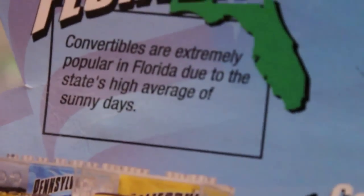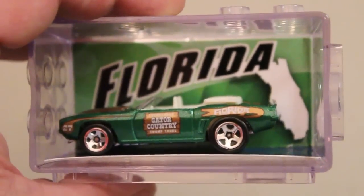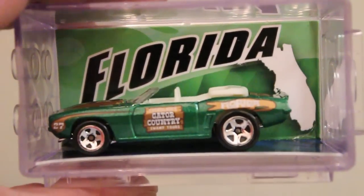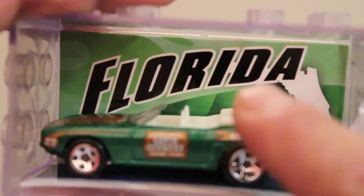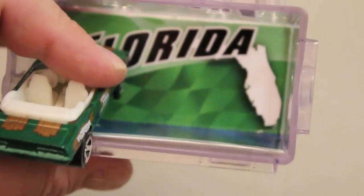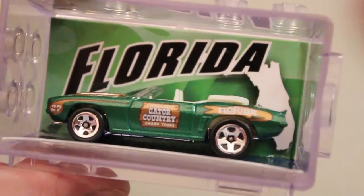What do they say on the card back for Florida? Convertibles are extremely popular in Florida due to the state's high average of sunny days. Yeah, unless it's 4 p.m. and you're at Disney and you paid already and then it starts raining and you rented a convertible. Otherwise, Florida is really sunny. My fun fact on Florida is it's a peninsula - peninsula means it's surrounded by water on three sides. The Gulf of Mexico over there is still considered a body of water. And what we know about Florida is that's where all our old people go to die.